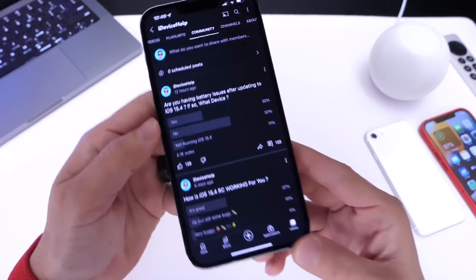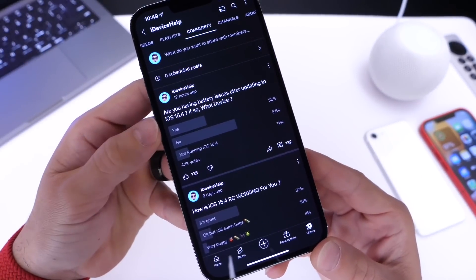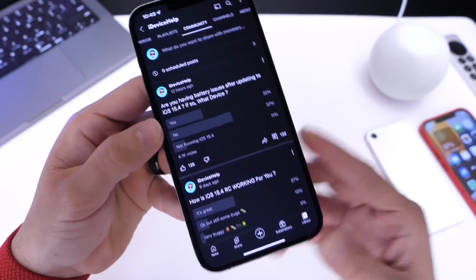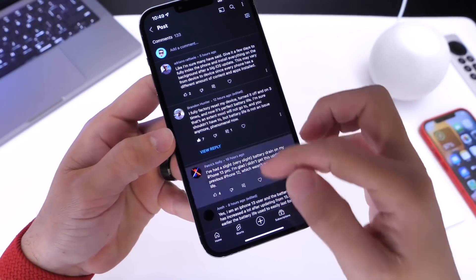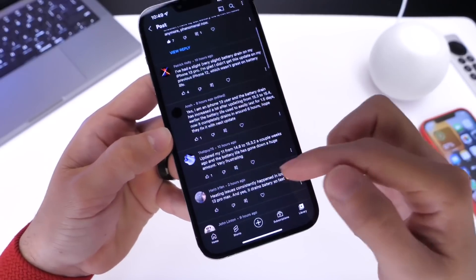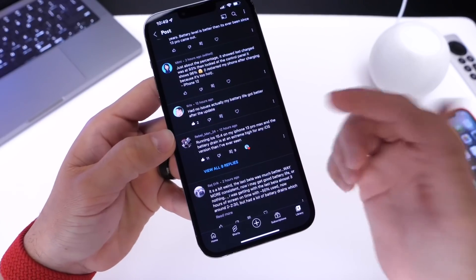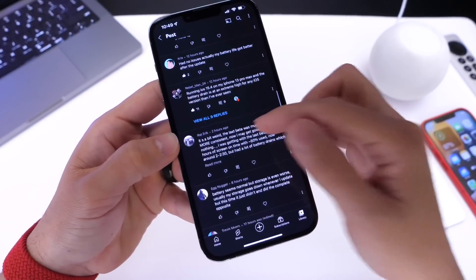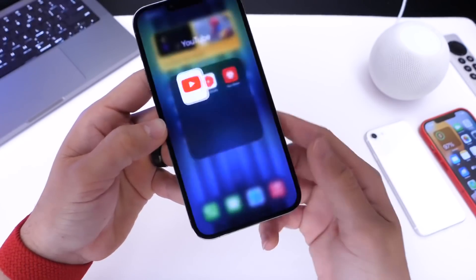Here's my YouTube community poll — about 4,000 votes — and it seems like 32% of you guys continue to have issues with the battery performance of your iPhone. From what I'm gathering in the comments, it looks like the iPhone 13 Pro and 13 Pro Max are the devices that continue to have the most issues with battery performance. So if you limit the frame rate, this would actually help.